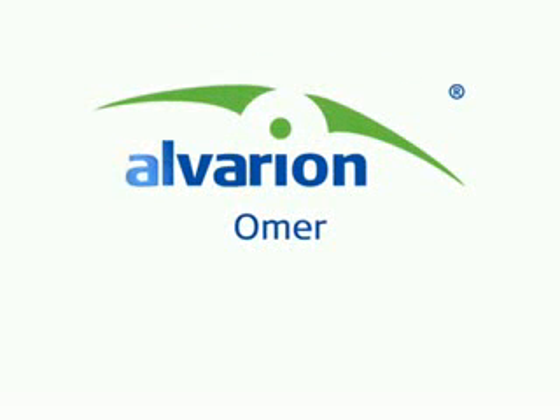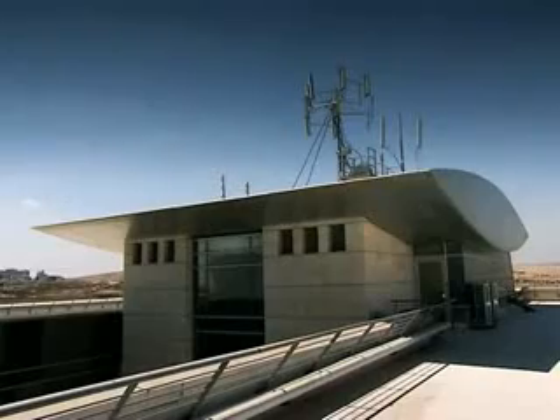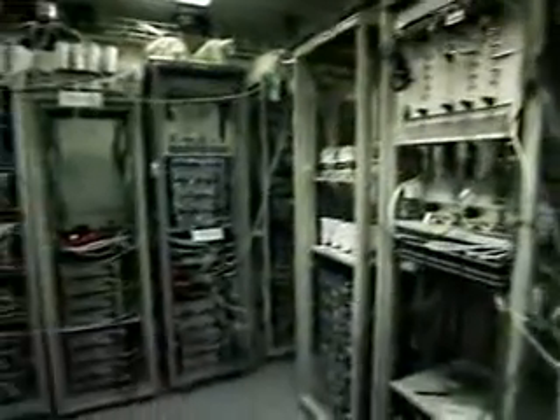Welcome to Omer, Alverian's mobile WiMAX technology evaluation site, where Alverian runs its most advanced mobile WiMAX network under real field conditions.